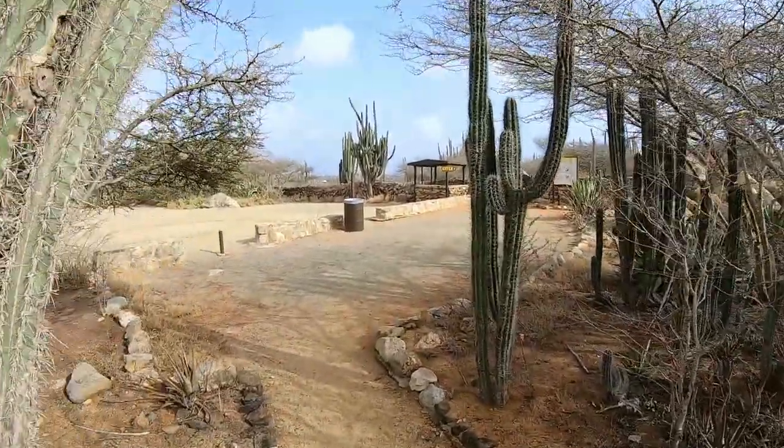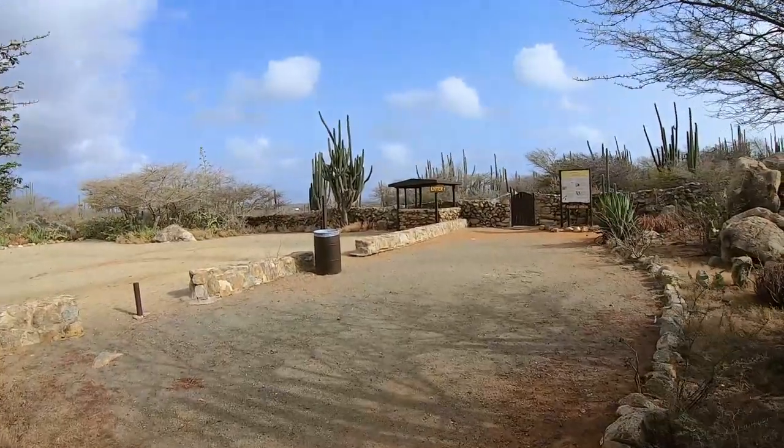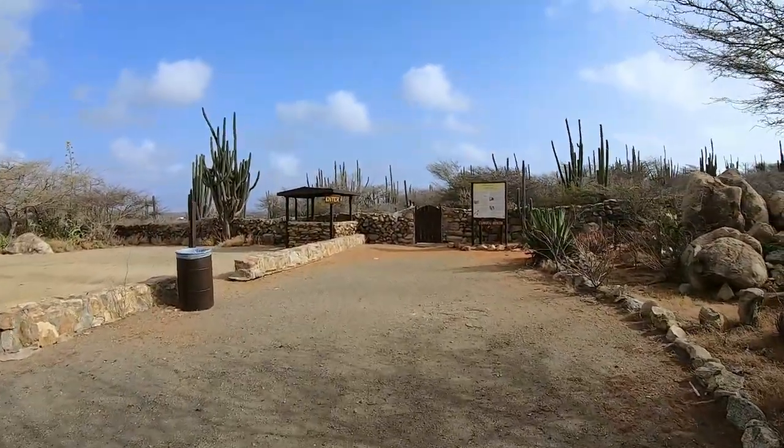Some really high cactus! We have just arrived at the entrance of the Kunuku Arikok. This Kunuku is basically a representation of how in the old times the locals used to live from the land — they cultivated whatever they needed for food consumption and such.